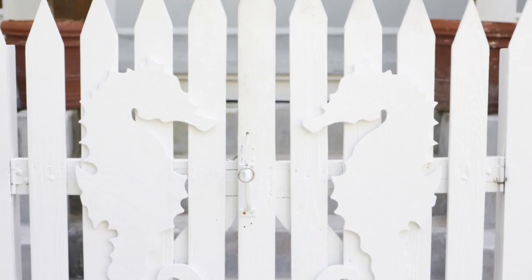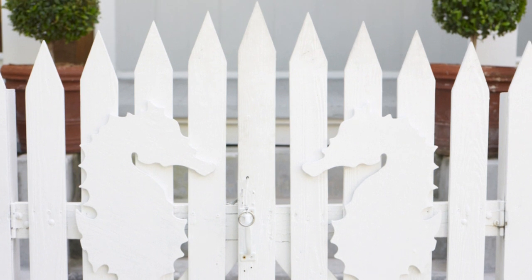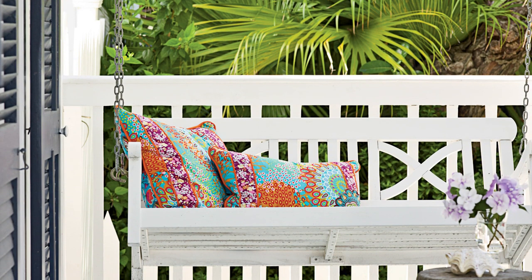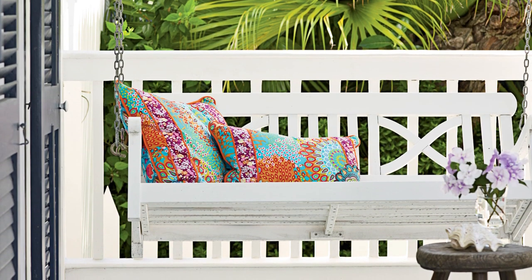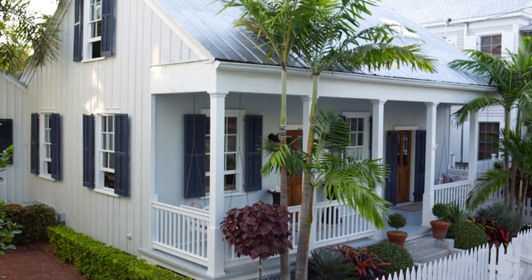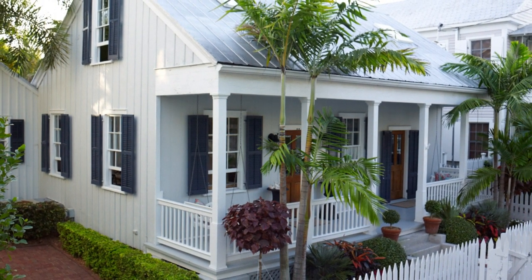Palm trees, picket fences, porch swings, and key lime pie. It's hard to imagine a Key West cottage without these reminders of island life. Interior designer Jonathan Honscheid has filled this quaint abode near Duval Street with the essentials of Key West approved design.